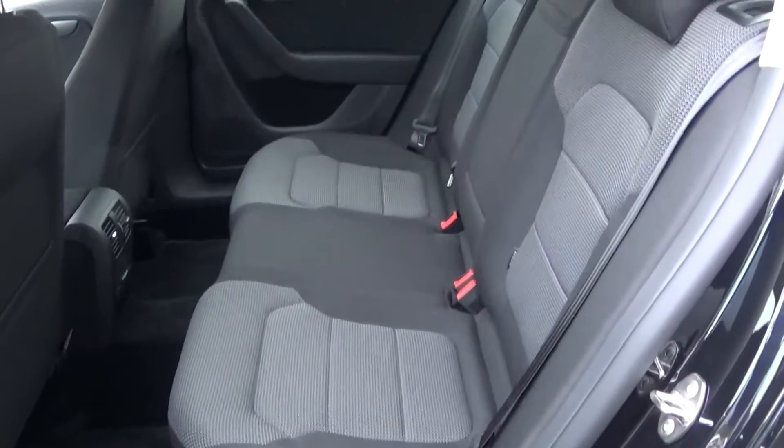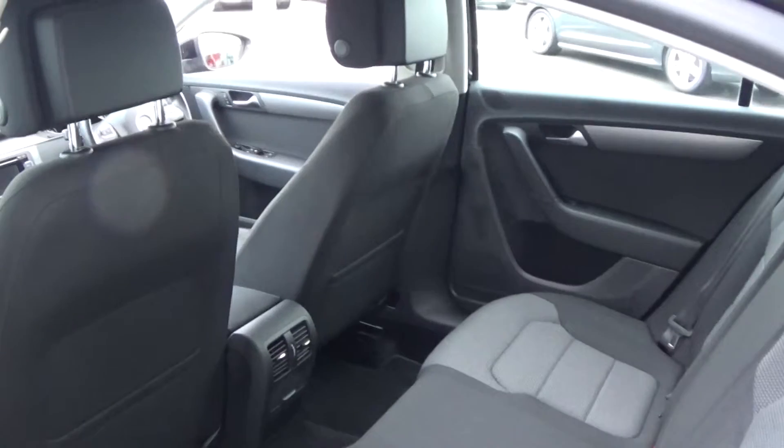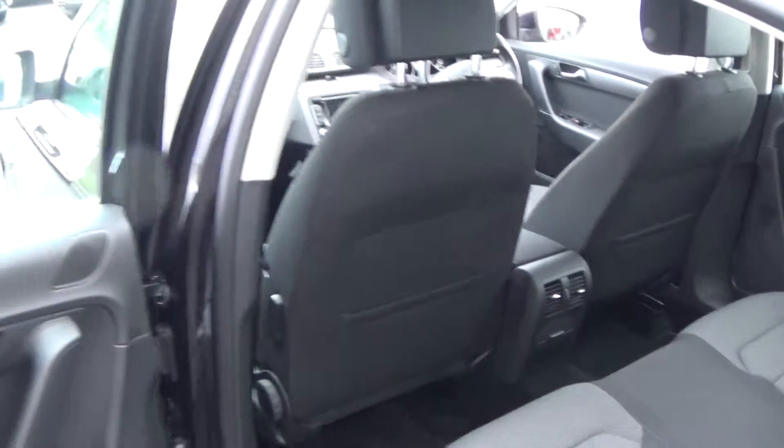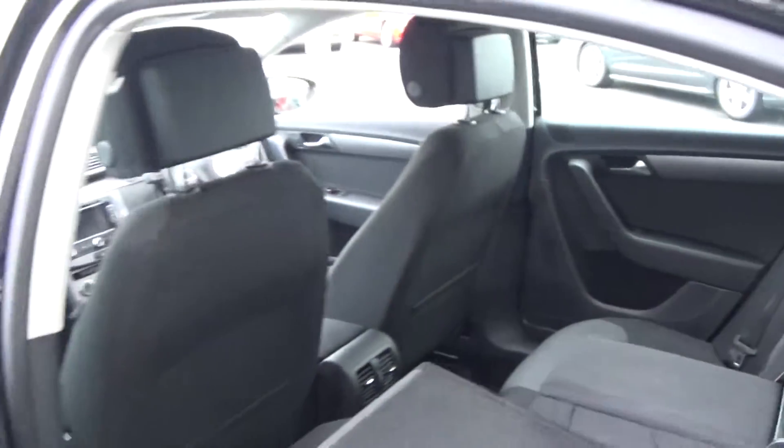Making our way to the interior rear, again that fine dark cloth upholstery on the rear seat. Spacious ample leg room on offer for the rear passengers, and they too have the additional comfort of the pull-down centre armrest. We also have ISOFIX fittings in place and the seats split and fold very easily 60-40, like so.